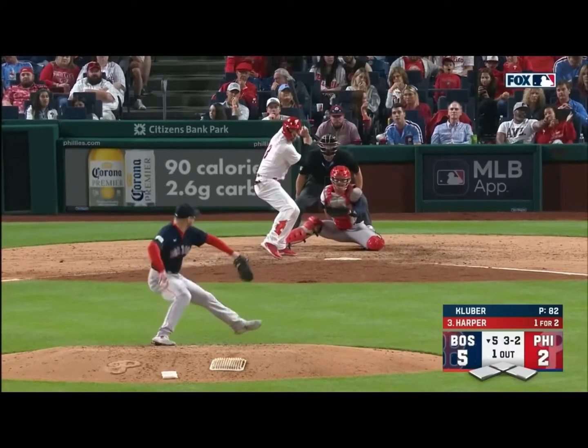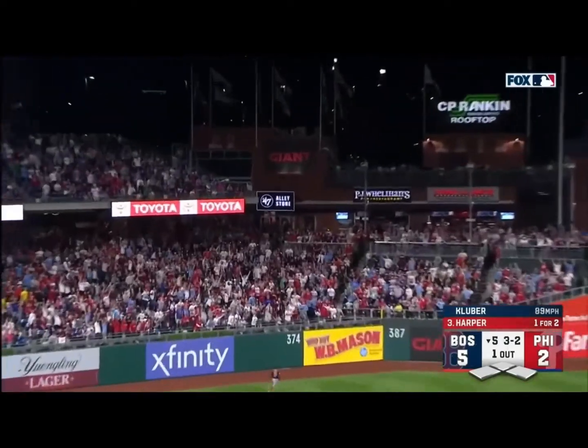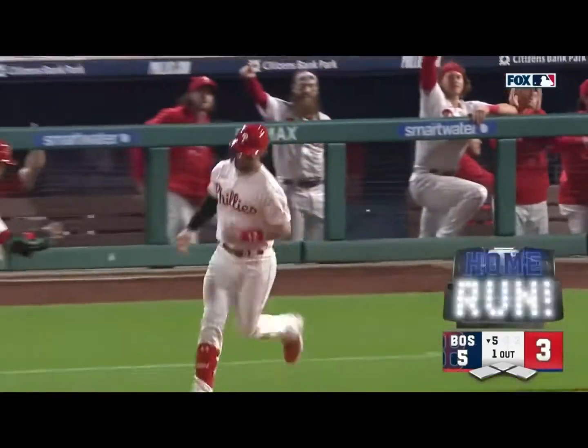On a global stage, those two. Harper lifts one deep left center field. Right on cue. It's gone. His first of 2023.